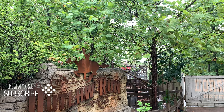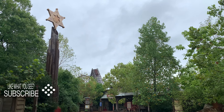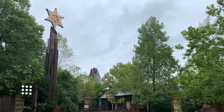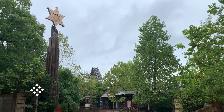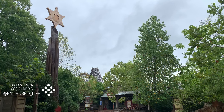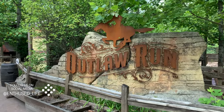Outlaw Run is located at Silver Dollar City and is debatably the best ride in the park. It goes back and forth between that and Time Traveler. Today I wanted to give you my full review of Outlaw Run specifically, and in the future I plan to do a Time Traveler video.